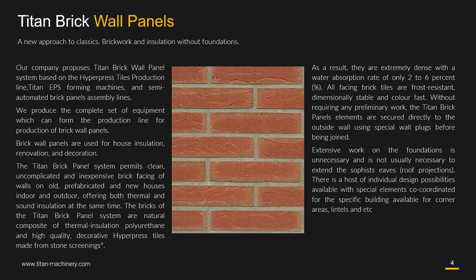Without requiring any preliminary work, the Titan brick panel elements are secured directly to the outside wall using special wall plugs before being joined. Extensive work on the foundation is unnecessary, and it is not usually necessary to extend the soffits, eaves, or roof projections.